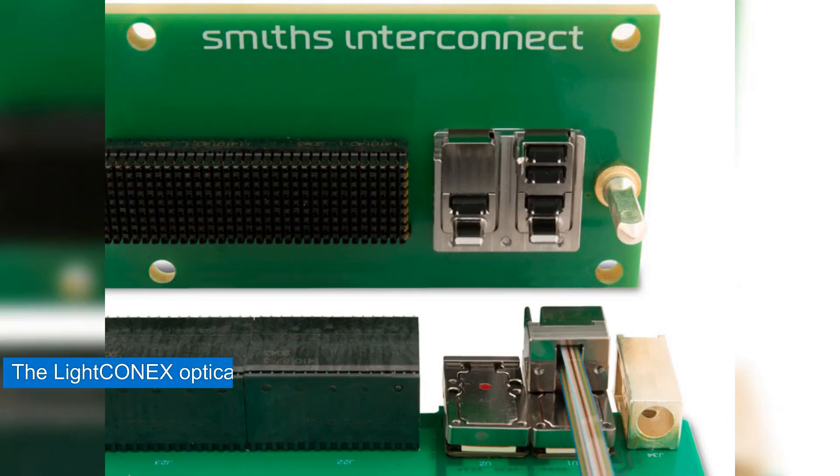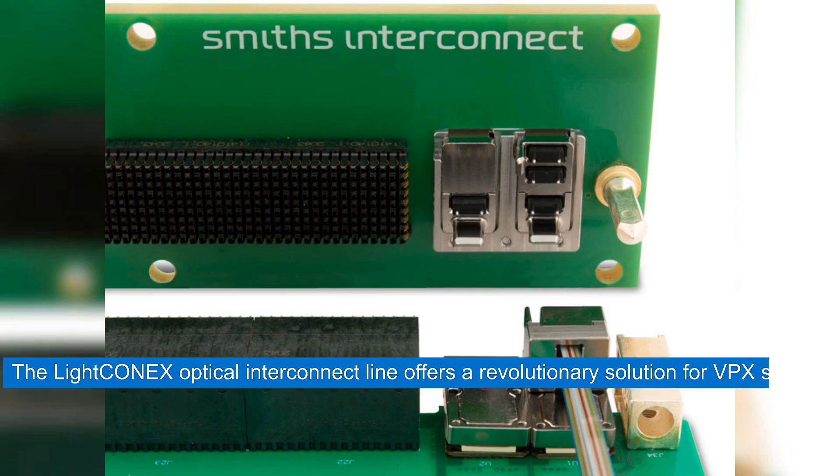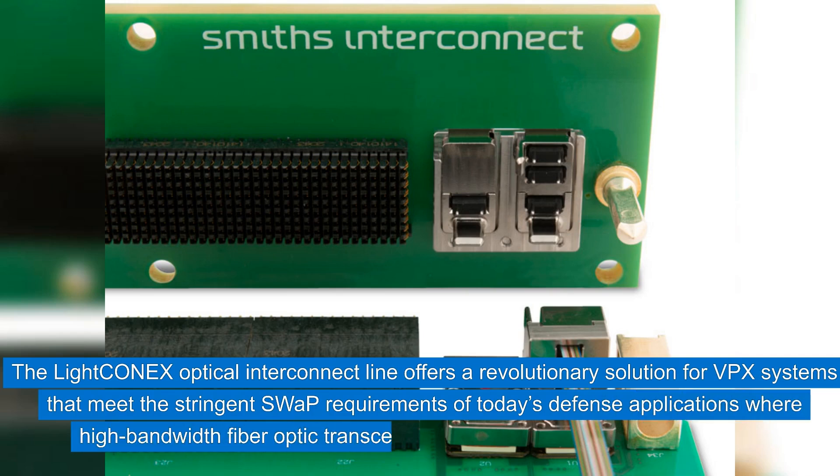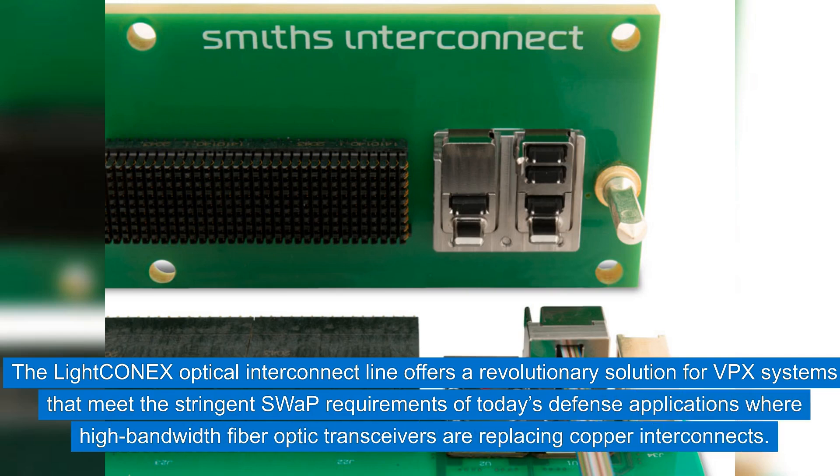The LiteCon-X optical interconnect line offers a revolutionary solution for VPX systems that meet the stringent swap requirements of today's defense applications, where high-bandwidth fiber optic transceivers are replacing copper interconnects.